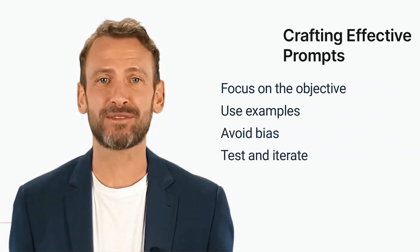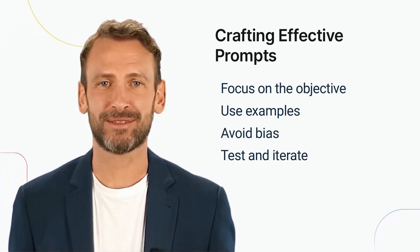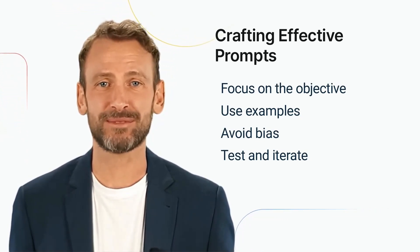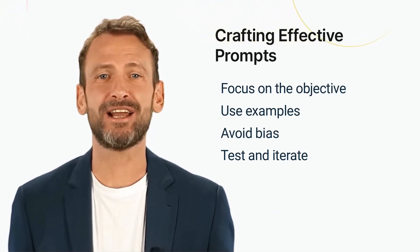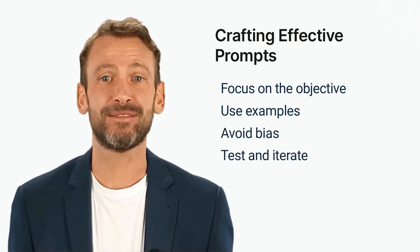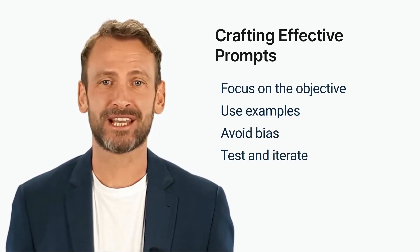Crafting effective prompts is essential for creating high-quality AI-generated content. Effective prompts should be clear, specific, and aligned with the defined objective. Here are some tips: use clear and concise language — avoid using ambiguous or vague language that may confuse the AI model. Focus on the objective — the prompt should be aligned with the defined objective and tailored to the specific type of content being generated.